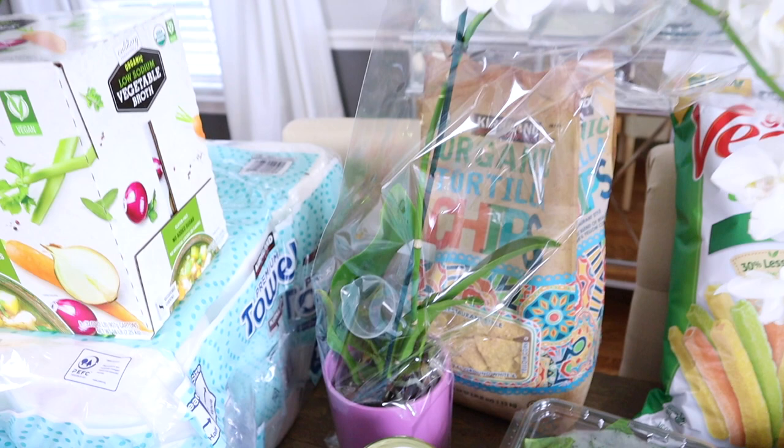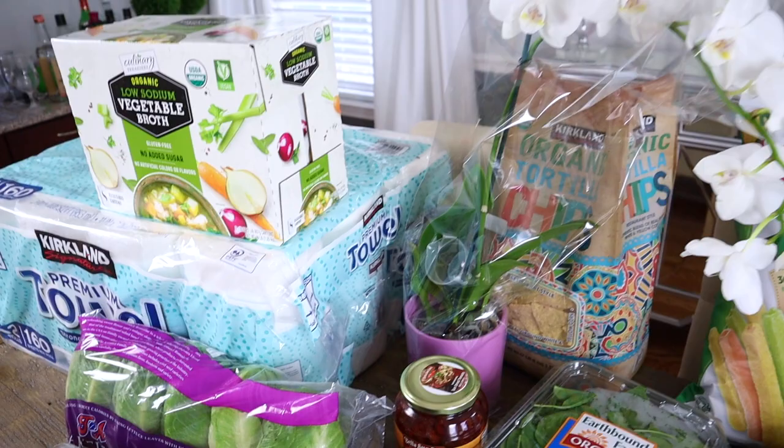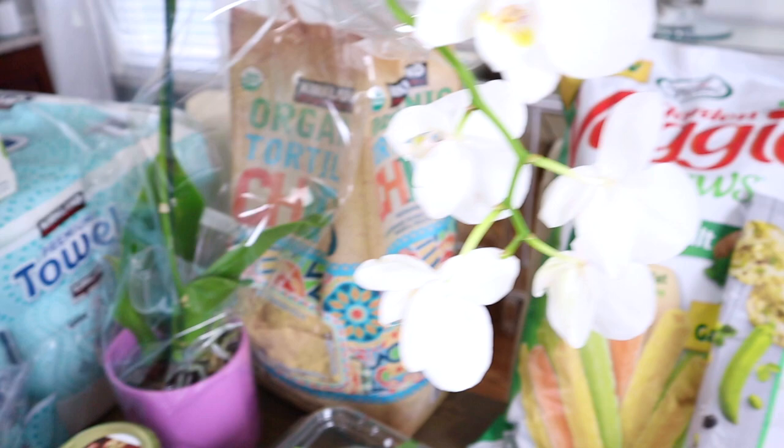And then a thing of sun-dried tomatoes — we go through that a lot with our pastas and pizza. Then I wanted to get an orchid. Ours didn't make it from last year; I was hoping it would bloom again, but it didn't. For $15, I just love it — it's going to fit in perfect in our living room with that little pop of pink.